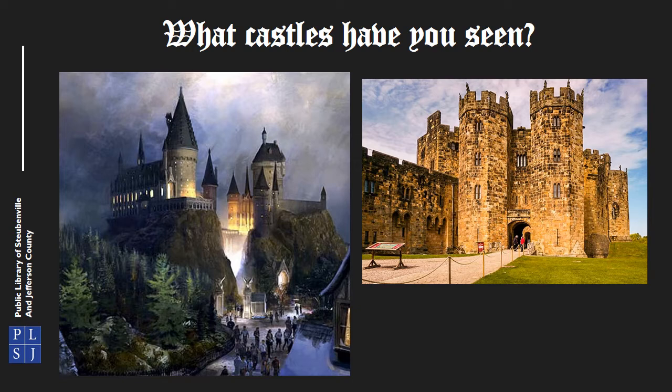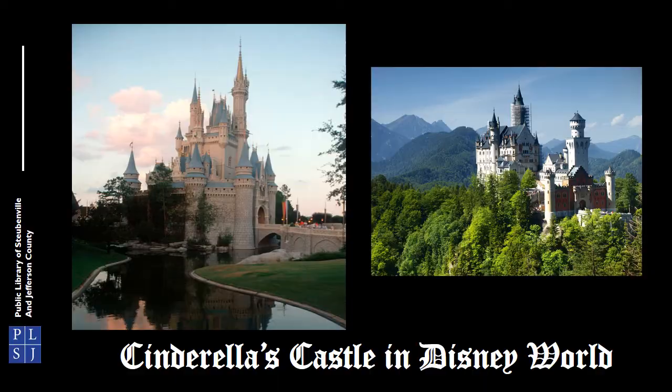If you are a Harry Potter fan, you probably recognize this castle. Alnwick Castle in Glencoe, Scotland is the location used for Hogwarts Castle in Harry Potter and the Philosopher's Stone and Harry Potter and the Chamber of Secrets. It has been featured in other famous films as well, like Elizabeth and Robin Hood: Prince of Thieves.